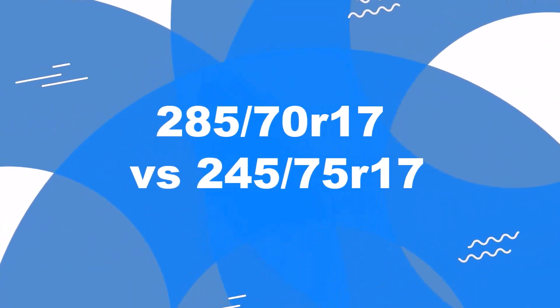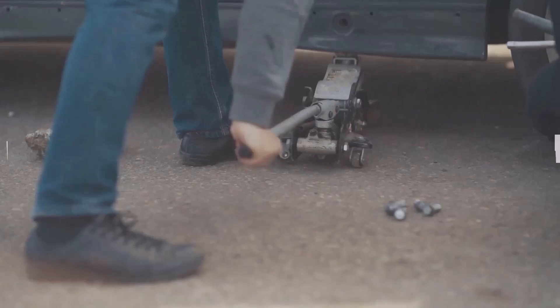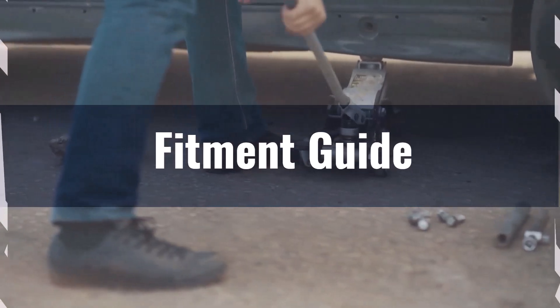Welcome to our comparison video on switching from 285 70ths to 245 75ths. The diameter difference between these tire sizes is 3.8%, exceeding the acceptable 3% range. Therefore, this interchange is not recommended.